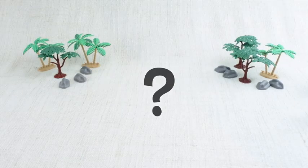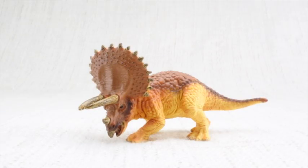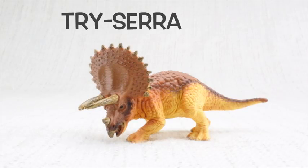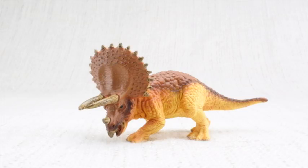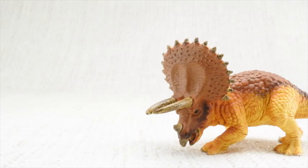Who do we have with us today? Triceratops! Can you say it with me? Triceratops. Let's learn all about Triceratops.